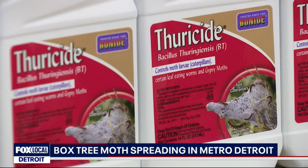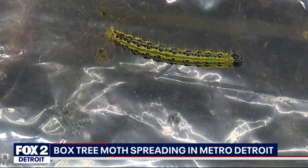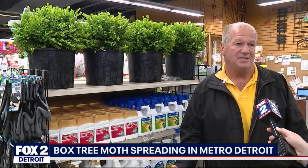Once they hatch, they'll be on the plant for a week before they start eating. So if you see them, that's when it's time to spray. You're going to be spraying a product called BT, or Bacillus thuringiensis. That's a natural insecticide — it stops the caterpillars but doesn't hurt the plant or your pets, according to Dean.